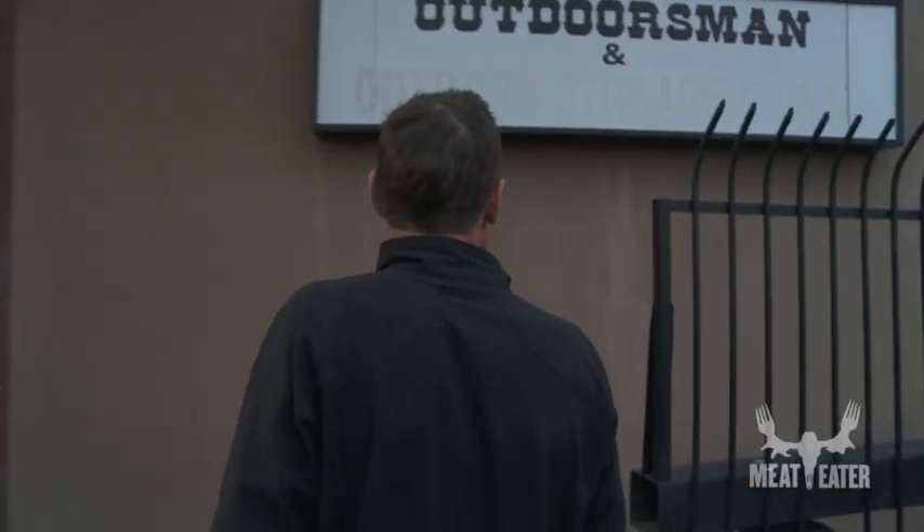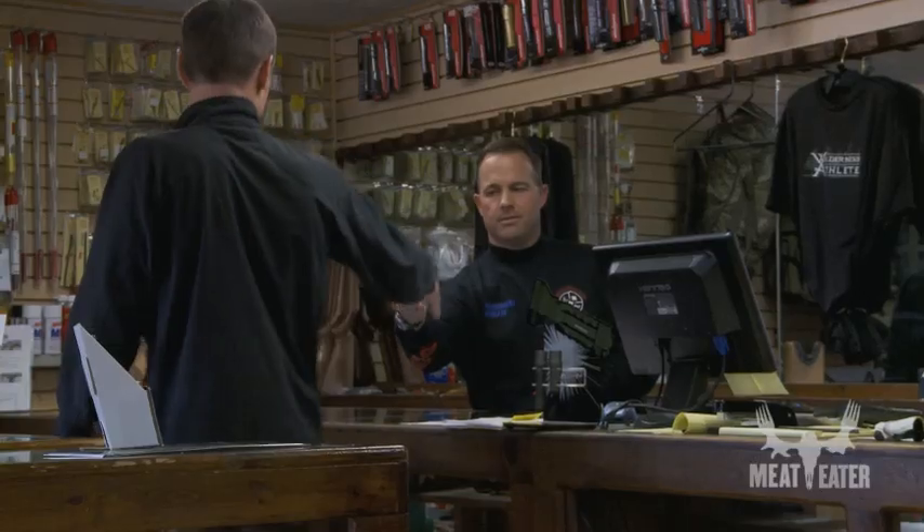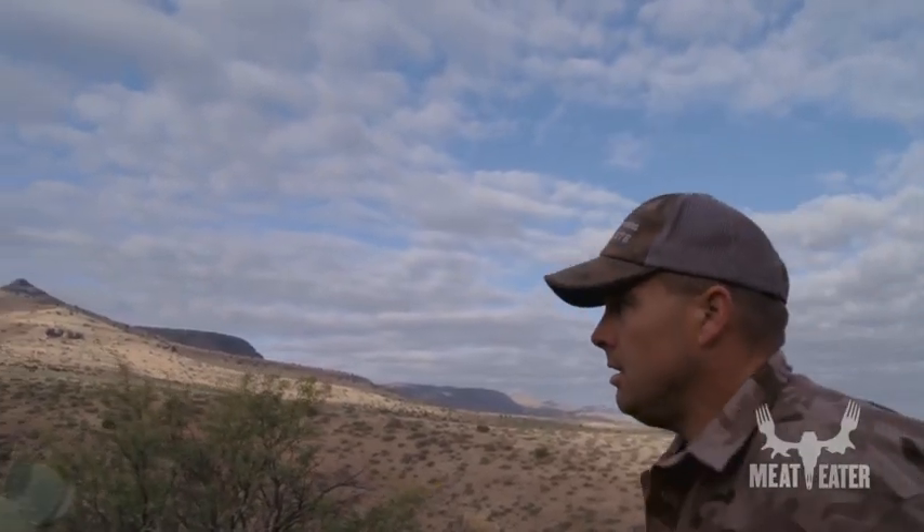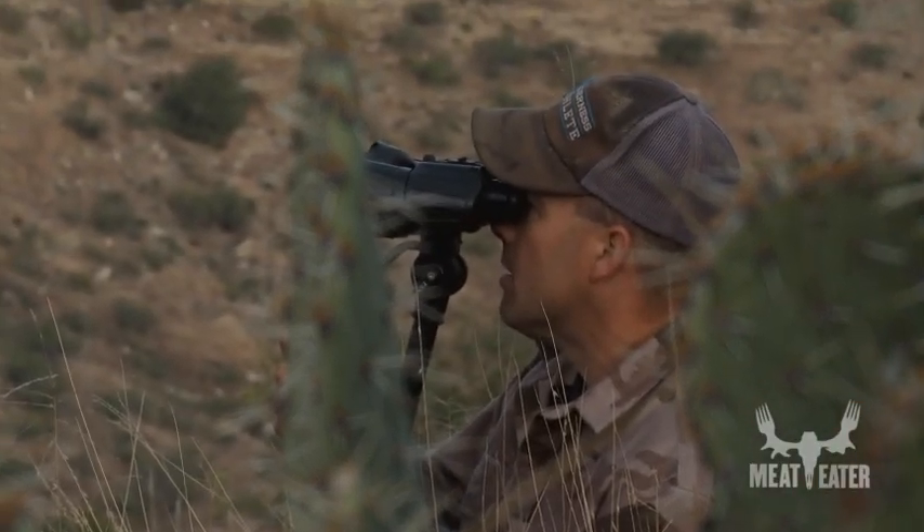I'm headed to Outdoorsman's, a sporty goods store in Phoenix, to track down a local expert. Cody Nelson, a manager at Outdoorsman's, has been hunting Coues deer in the sky islands for decades. The guy's fanatic about these animals, and I mean that in the best possible way.